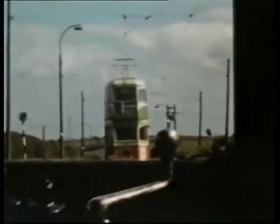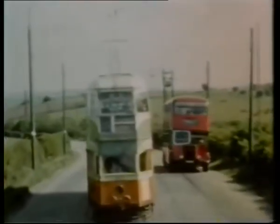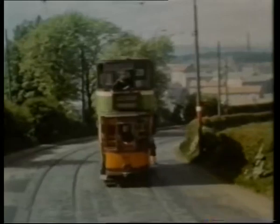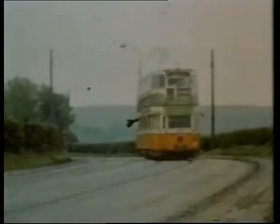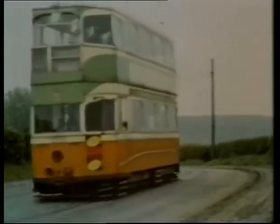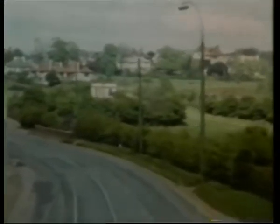The semi-rural nature of Glenfield Terminus could still evoke memories of the former line to Crossstobs, closed in 1949. Cars heading north were soon filled with residents from Glenburn and Potterhill Estates.